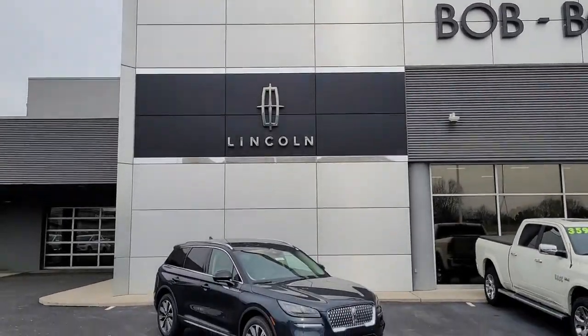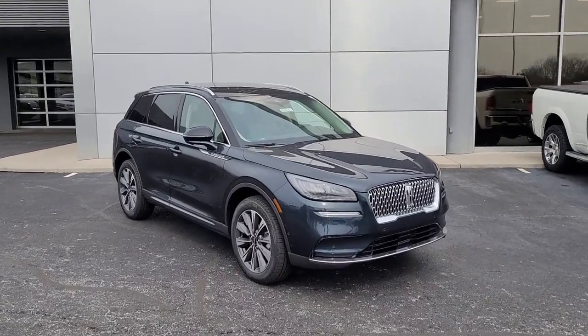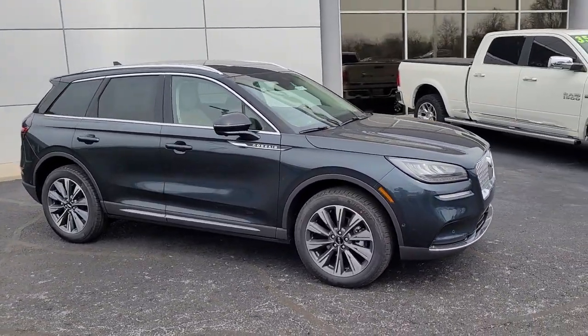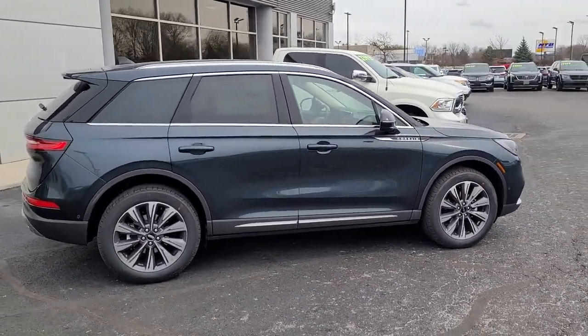Enjoy the view of this 2022 Lincoln Corsair. Here's a handsome, capable Lincoln Corsair, the high-end compact SUV that prioritizes luxury and security while it handles every task with ease.